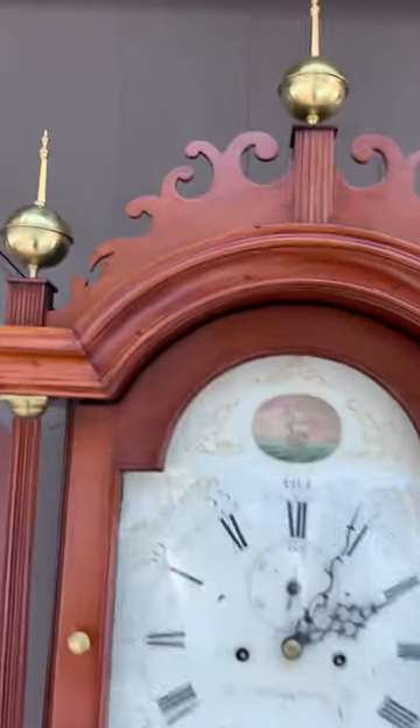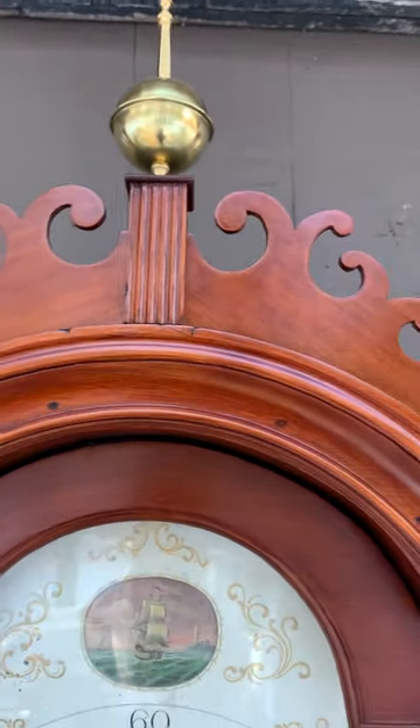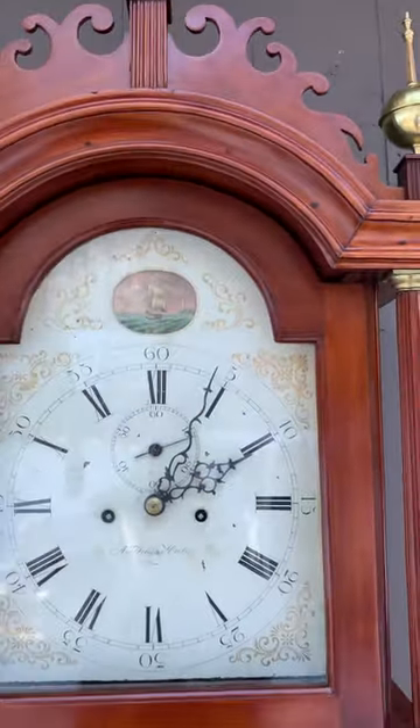One of my favorite fretwork patterns is this whale's tail fretwork at the top — it's something that you see in Vermont with some degree of regularity.